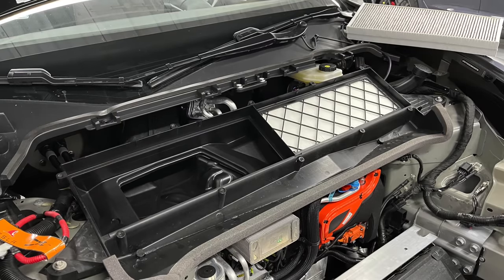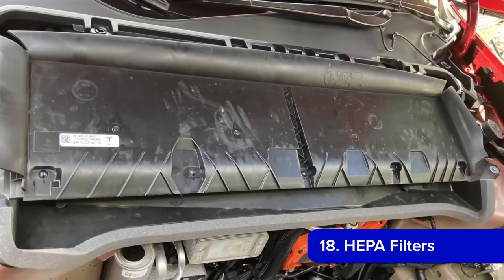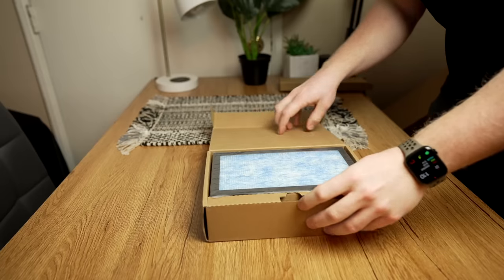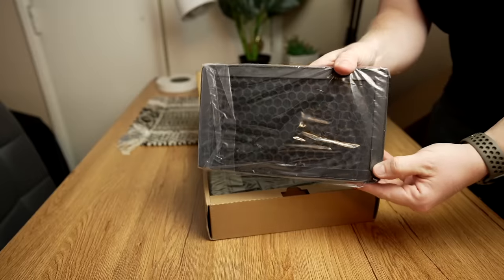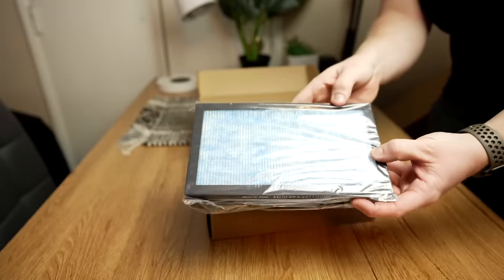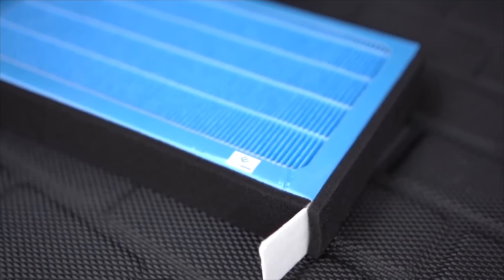If you have an older Model Y or current Model 3, there's no HEPA filter. Tesla has showed off this filter a lot, especially since adding it to the Model Y, but with standard older filters you'll of course need to replace them. That's where these HEPA filters come into play. They aren't the same as full HEPA filtration systems being built into the car, but do a better job filtering your air than a standard filter.